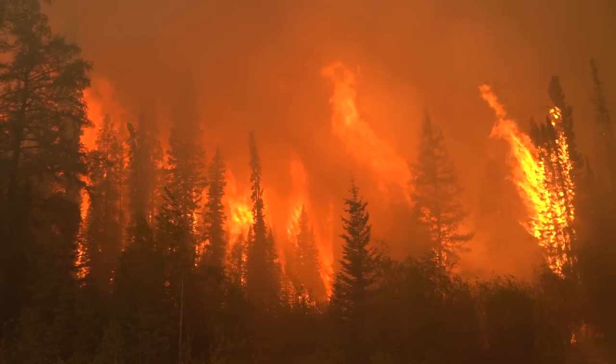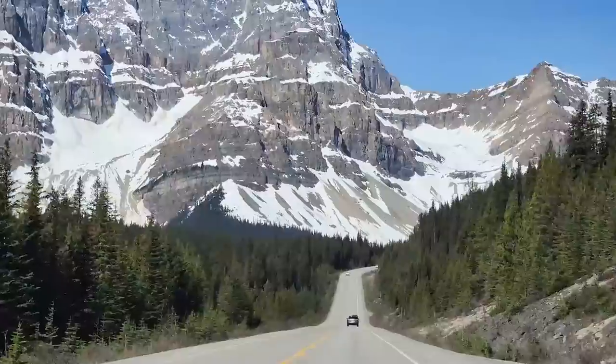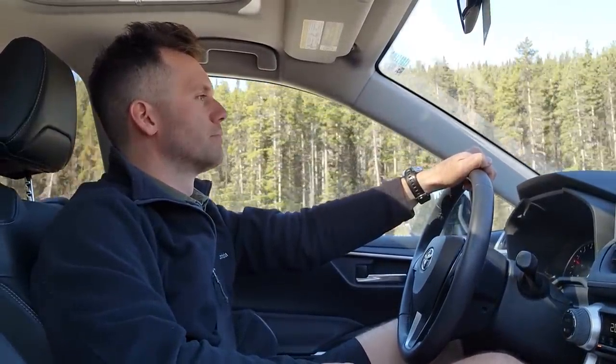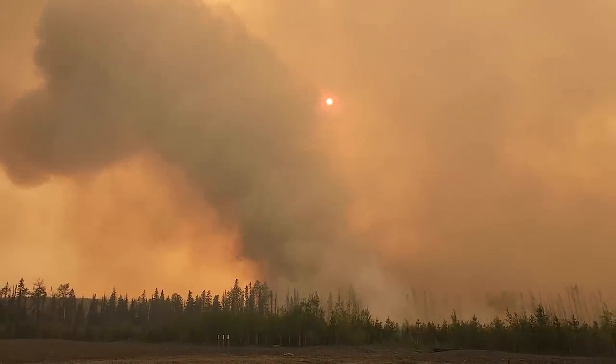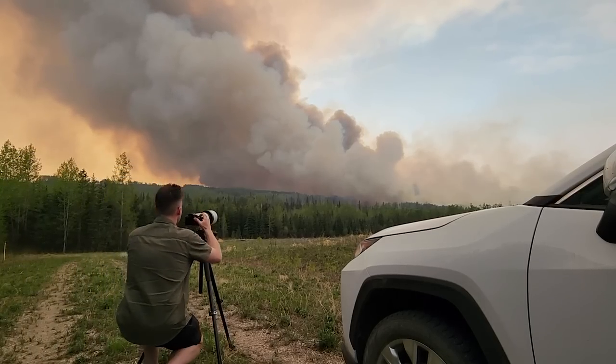I can feel the heat coming right off those flames. Wow! It's May 13th, an almost too perfect day as I head up Canada's iconic Icefields Parkway. Skies are clear and temperatures are unusually hot. Numerous wildfires are ongoing across northern Alberta's boreal forest, and I'm going in to take a closer look.